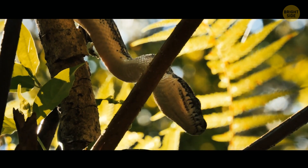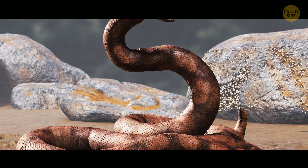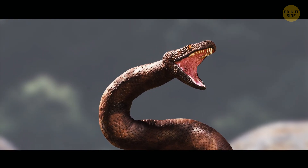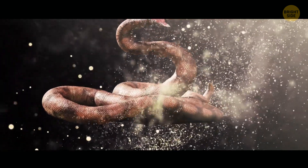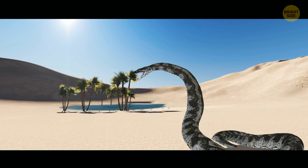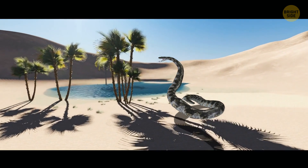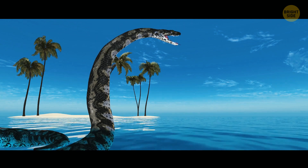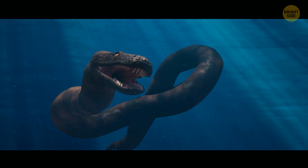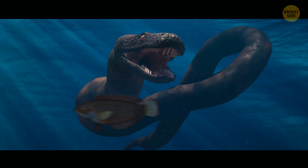Scientists still aren't sure if it could climb trees. Paleontologists believe that titanoboa had brownish or grayish skin — the perfect color for the serpent to hide in the muddy rivers of the tropical rainforests. The largest snake ever wasn't venomous, but that didn't stop it from hunting any animal it wanted. Although it could choose pretty much anything, its favorite meal was most likely fish, based on the snake's palate and the number and type of its teeth. All of those fish types are also now extinct.